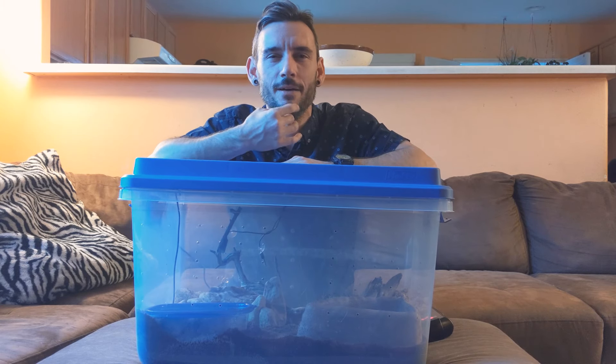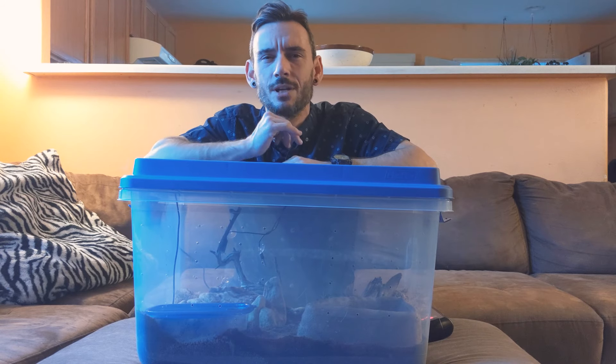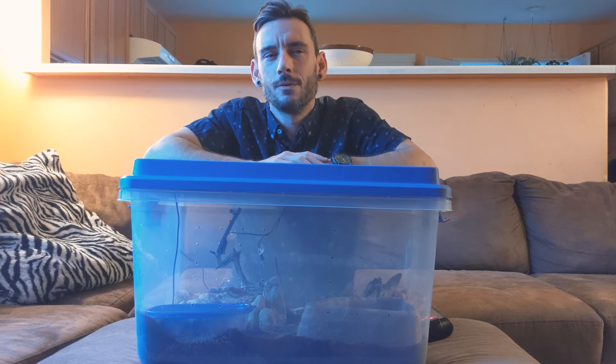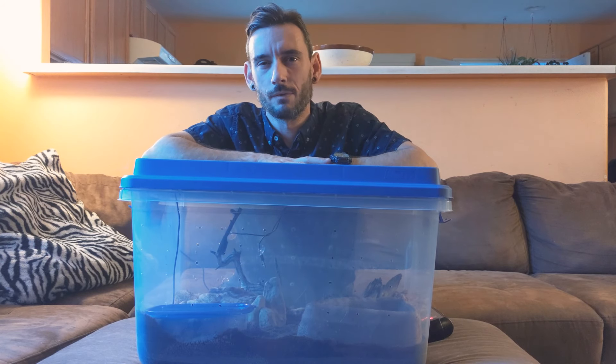The other day we had her out and we noticed that Starburst had this buildup of dirt around the lower jaw. She also had some inside of her mouth, and she was excessively opening and closing her mouth as we had her out.